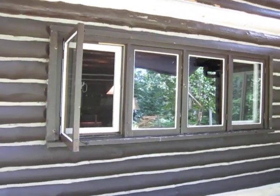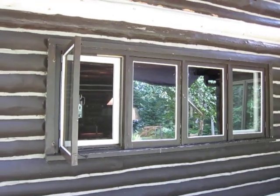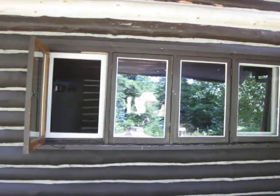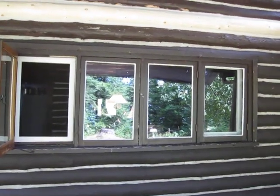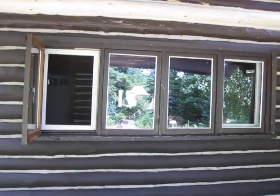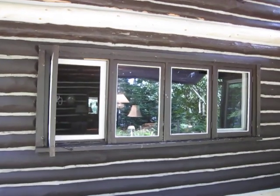Window replacement day. These are the old windows we're going to be taking out and replacing, setting in brand new insulated casement windows. They'll match the other wing of the house, so the lakeside will be all balanced out.